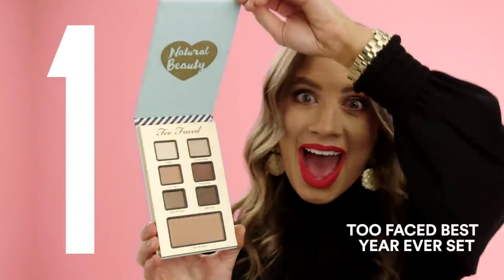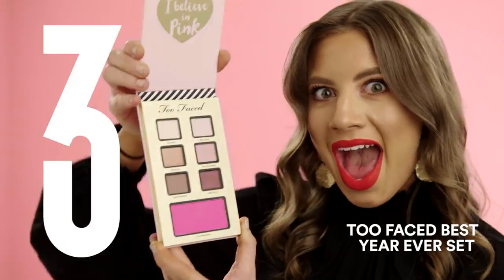Guys, Too Faced have done it again this year with their best year ever — three palettes in one set. You better get in quick because this will sell out.